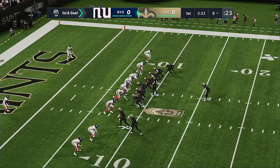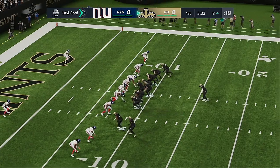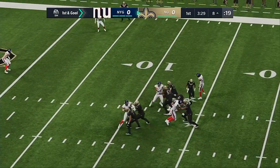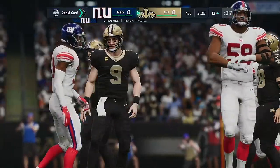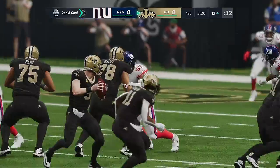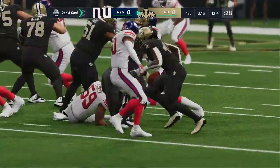Here we go now on first and goal. Brees going to throw — in trouble, and he'll go down back at the 12. That was point-counterpoint: they decided to throw for it on first and goal, but the defense counters with pressure, and the defense wins, getting a big sack.